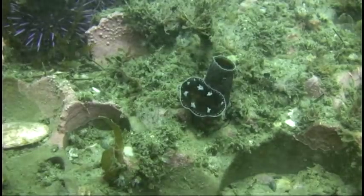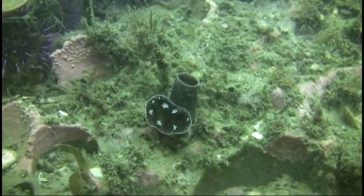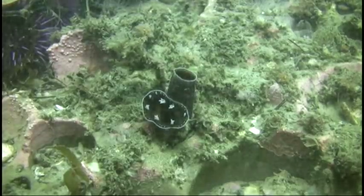In the previous video, I mentioned this creature briefly. This is the siphon of a clam-like animal called a piddock. It uses its shell to burrow into the rock where it makes a permanent home.